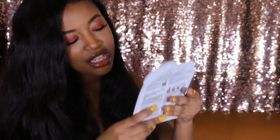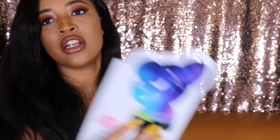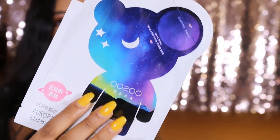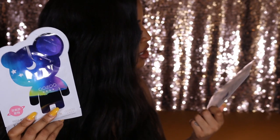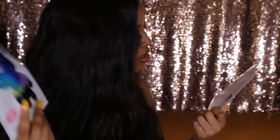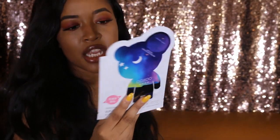The next mask is the Ozu Bear — so cute. I love Korean masks, they are so cute, look at the packaging. It brightens dull complexion with rice bran water and makes your skin glow. So excited to try this.